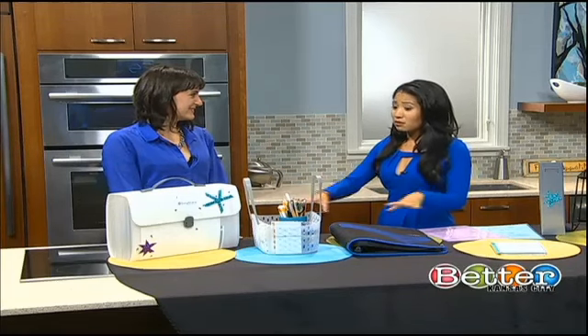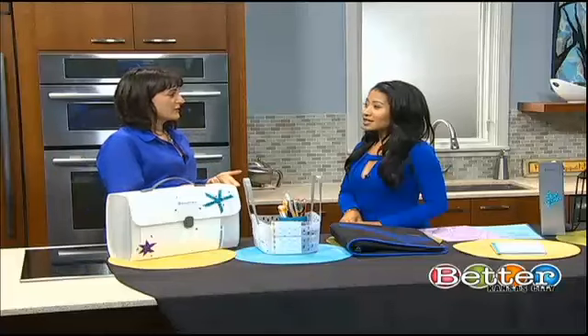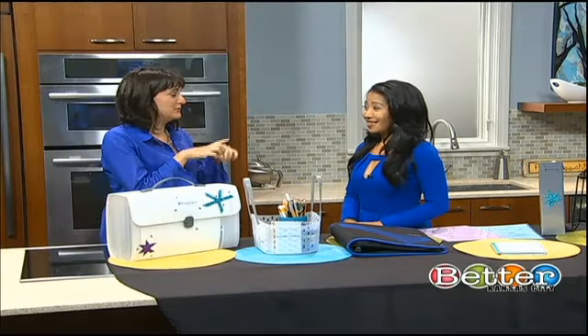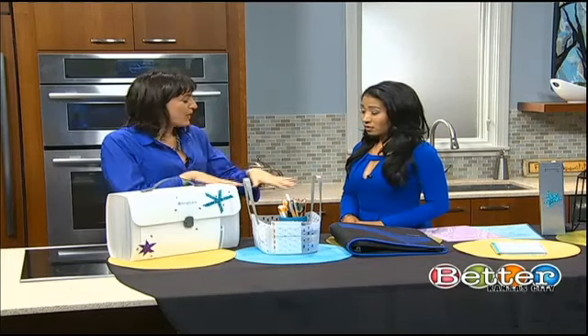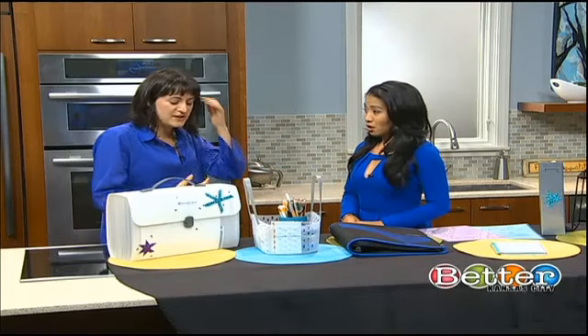This is all about getting organized in the home. The general idea is that for kids there's sort of that Bermuda Triangle of the desk at home, the locker, and the backpack — and things just go missing in between.